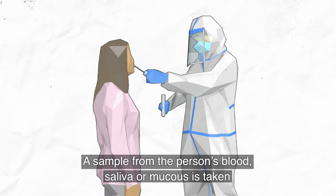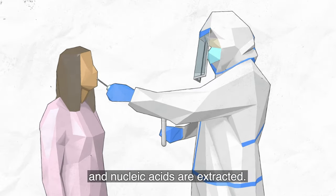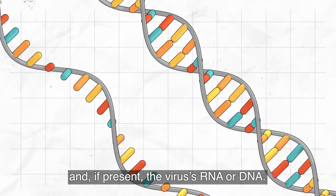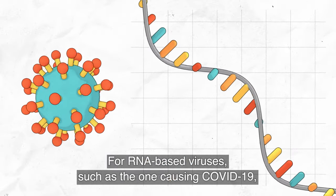A sample from the person's blood, saliva, or mucus is taken and nucleic acids are extracted. This is a mix of the person's own genetic material and, if present, the virus's RNA or DNA.